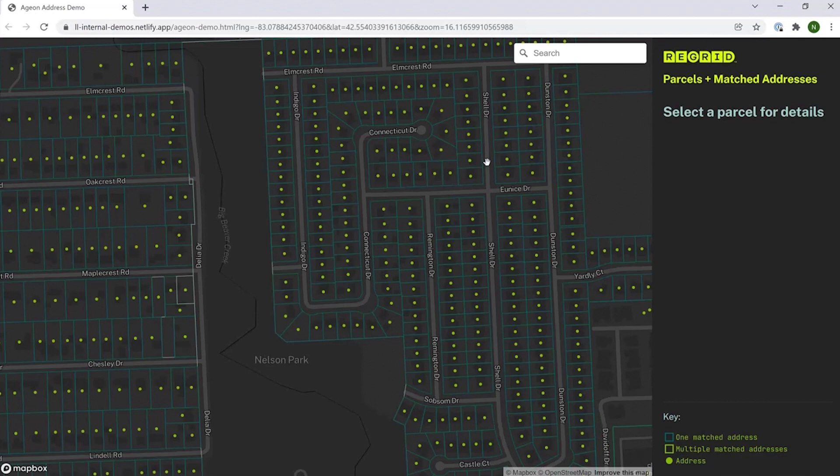Welcome to ReGrid. Today we are demoing our latest Enhanced Location Certainty product: ReGrid Nationwide Parcels plus Matched Secondary Addresses. We have matched and pre-joined our parcel data to more than 176 million all-known addresses in the U.S., and are delivering them as one combined product, complete with standardized schemas and universal unique IDs.